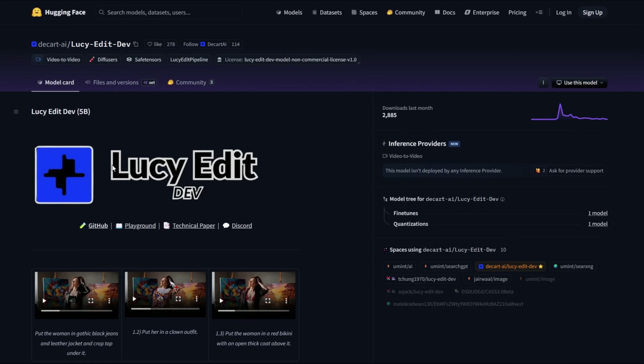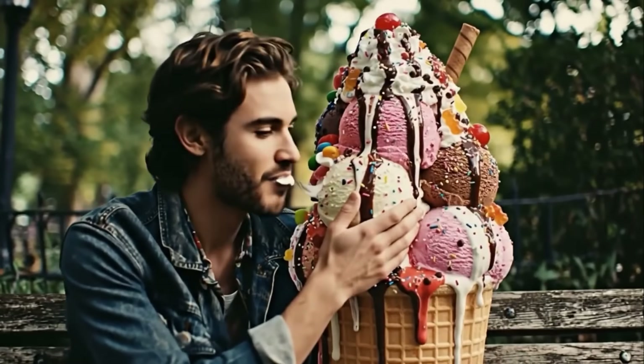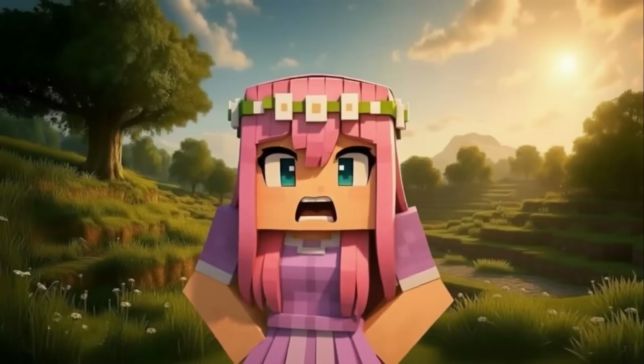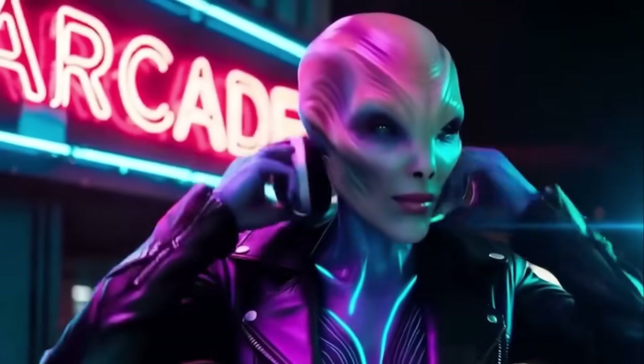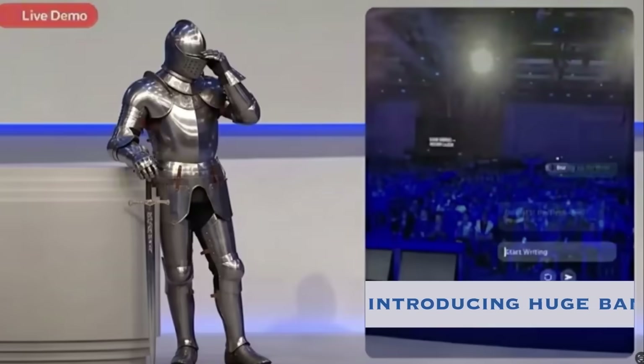Moving on, we've got an impressive open-source project from Descartes AI called Lucy Edit Dev. This is a powerful instruction-guided video editing model. With Lucy Edit, you give it a video and a simple text prompt, and it can perform all kinds of edits — like changing outfits, replacing characters, swapping scenes, or adding objects — all while preserving the original motion and composition perfectly.